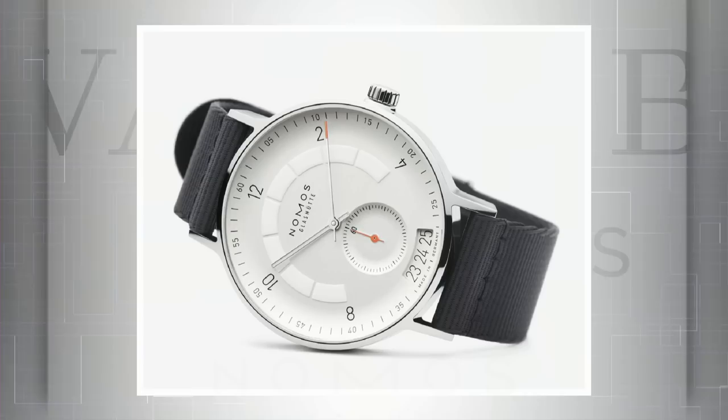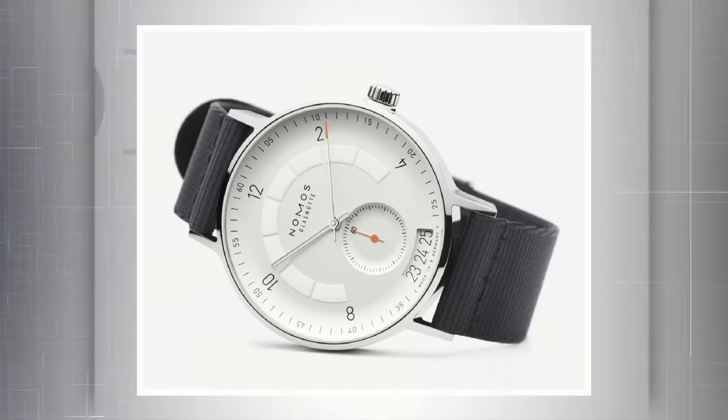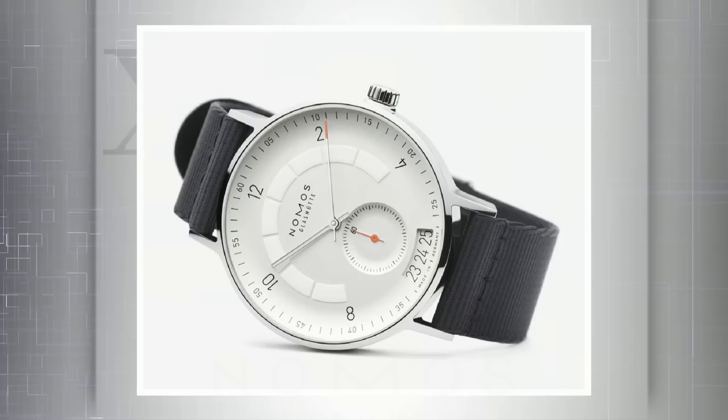Now let's talk about the nuts and bolts of the Autobahn. 41 millimeters, stainless steel, with 100 meter water resistance. They've cryptically suggested that this is equally appropriate as an aquatic watch, a driver's watch, or a cyclist's watch. As a cyclist, I'm not sure I see what they're talking about, but it's a handsome effort and a memorable one. Contrary to Nomos' usual shell cordovan leather strap, a textile comes standard, as you can see there.